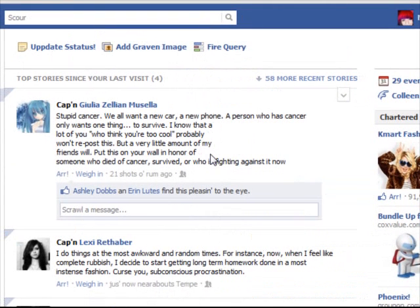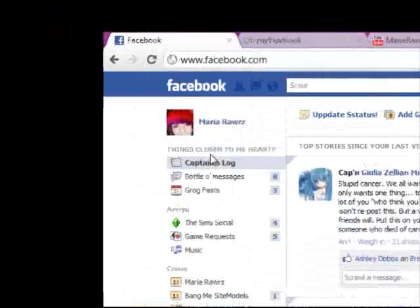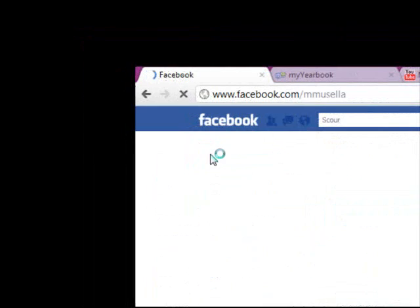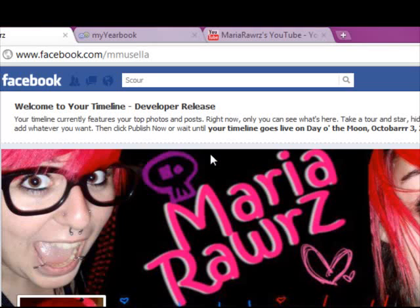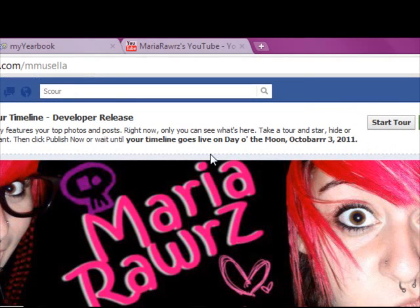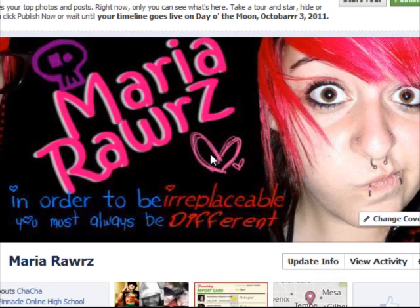This is a video for a couple friends that wanted to see the new Facebook layout that comes out on October 3rd, which is next Monday. It looks like this right now — it says your timeline goes live on the day of the moon, October 3rd, 2011. I have my Facebook in pirate, so if some things are a little foreign to you, that's probably why.